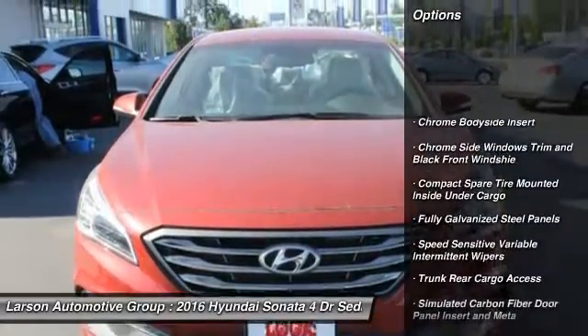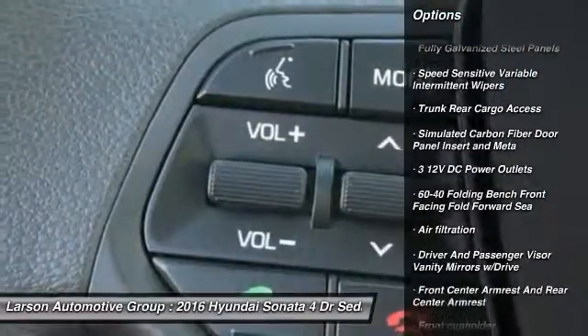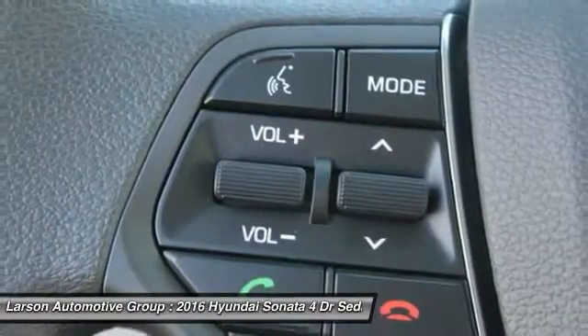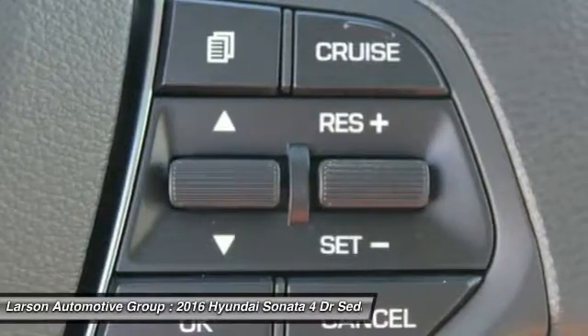Backup camera, keyless entry, front wheel drive, trip computer, day-night rear view mirror, tachometer, outside temperature gauge, perimeter alarm, body color door handles, steering wheel controls.